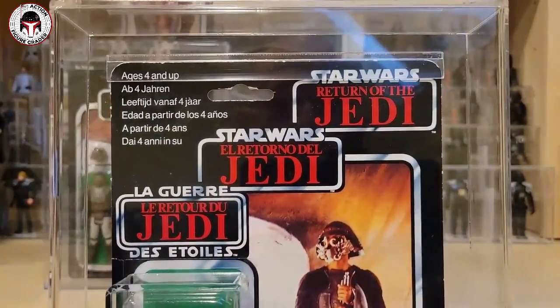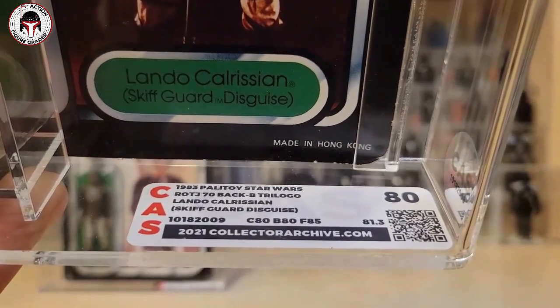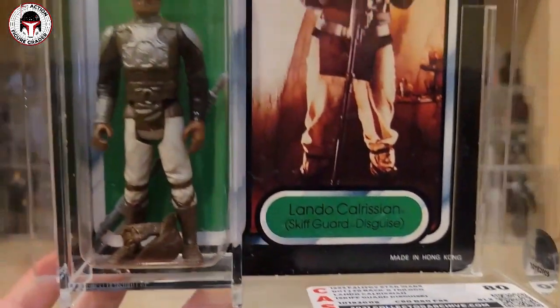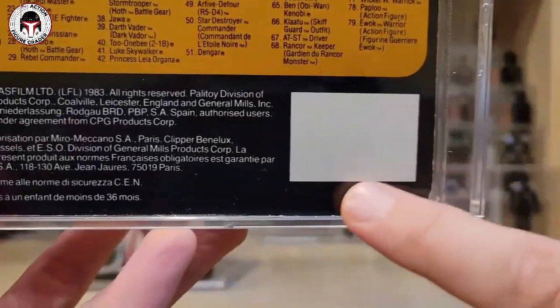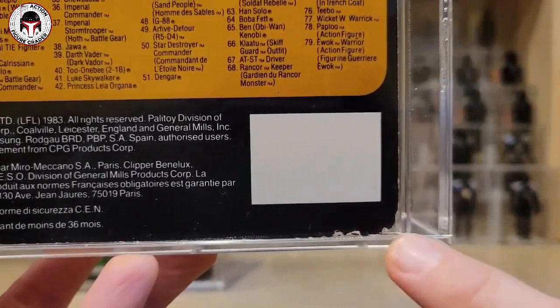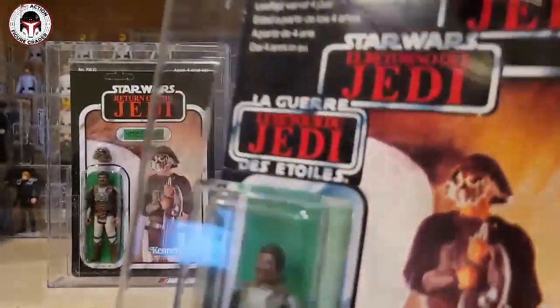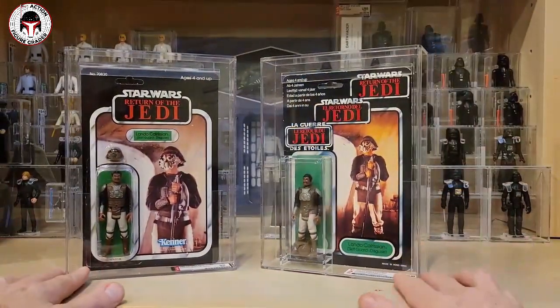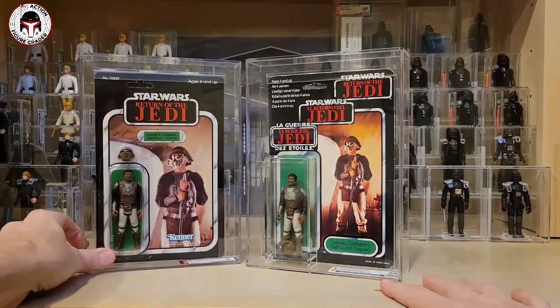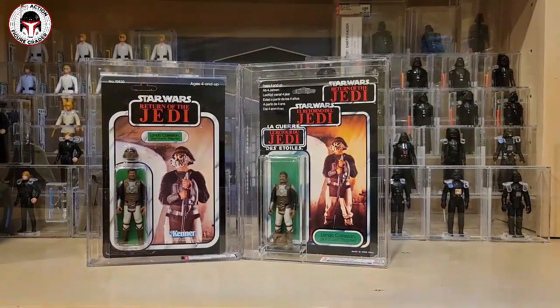I wasn't sure what this one was going to grade at, but it came back as an 80 overall. Card got an 80, blister 80, figure 85. I knew it was going to be either an 80 or a 75 plus. Luckily the grading gods took mercy on me. It had a fair amount of edge wear, but all minor — the most damaged area was the corner, which looked like a little rat had gotten hold of it and started gnawing. But otherwise it's a really nice clean card. Happy to add this one to my Lando Skiff collection — I've done a video on all the variations, just look up 'Action Figure Grader Lando Skiff card.'